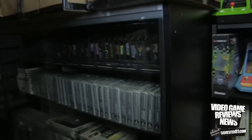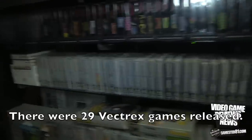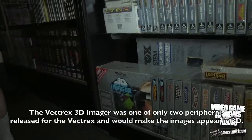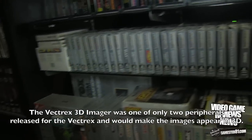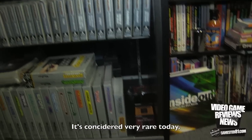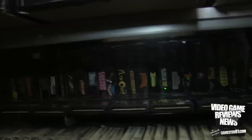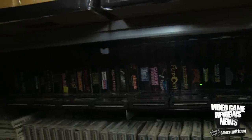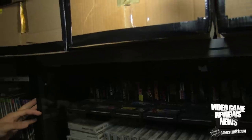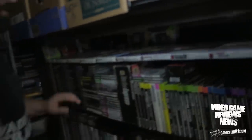Down here is a complete Vectrex set - US - including the 3D imager, complete with all the paperwork. I have a boxed Vectrex system and several homebrews. Jaguar - I'm missing four games for the set and not all of them are boxed, but collecting it was fun and on a budget.